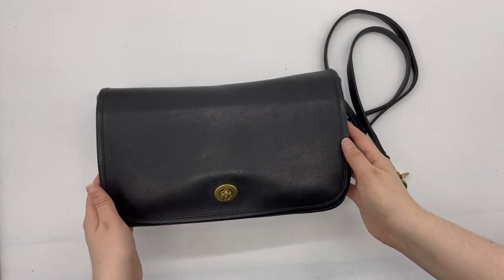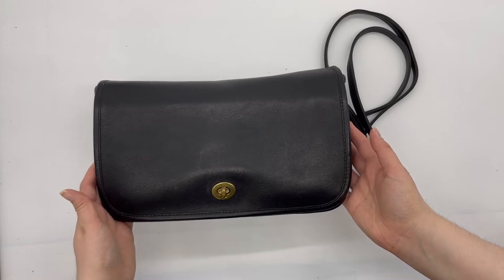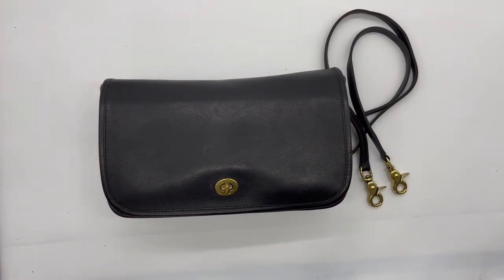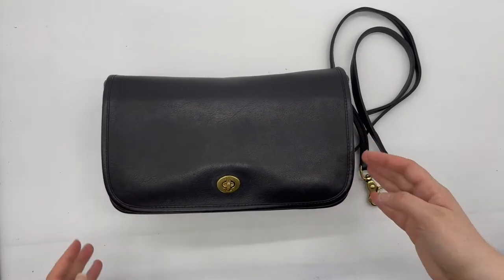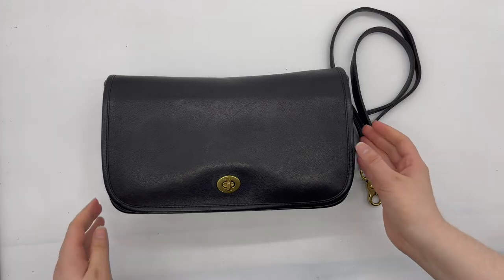Here's another beautiful classic vintage Coach bag — this is the convertible clutch, style number 9635. This bag was actually made in the original New York City factory, and I would estimate it was probably made in the 80s. I don't know the exact year because they didn't put that information in the serial numbers back when this bag was made, but that would be my guess.